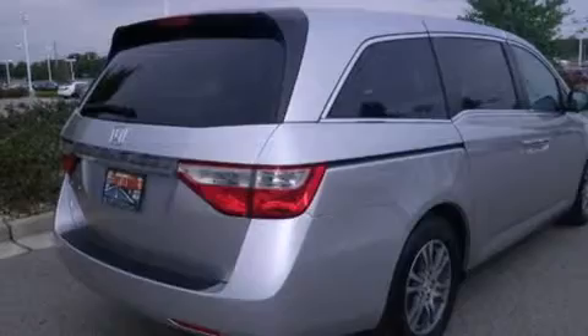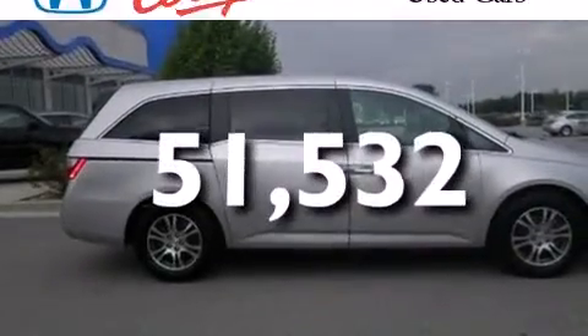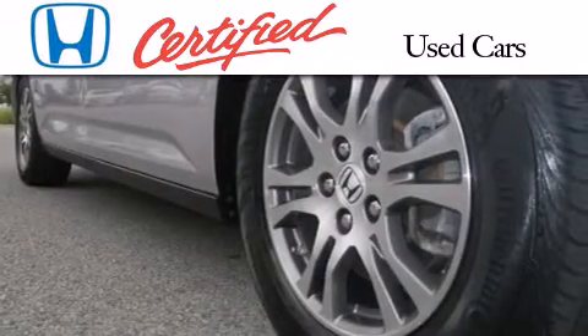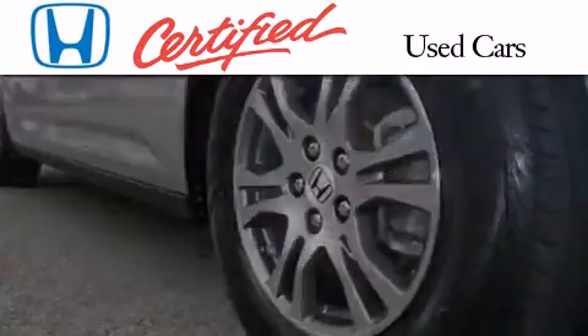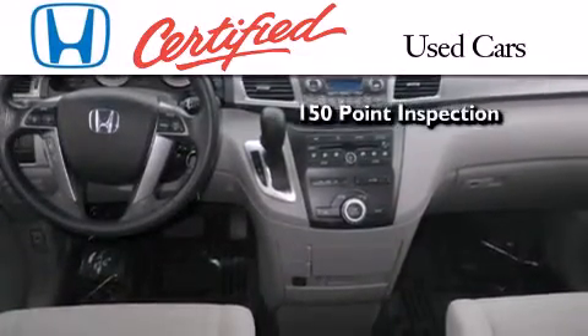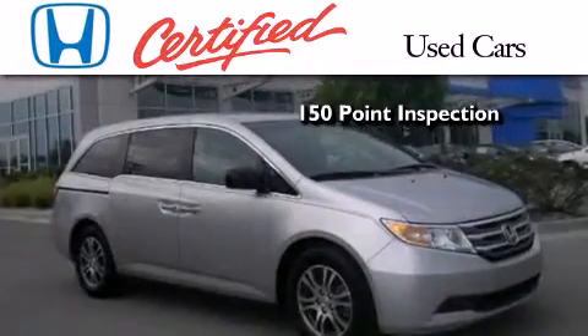Speed sensitive wipers, and this vehicle has less than 52,000 miles. In addition to the innovative engineering and quality manufacturing that is part of every Honda, this certified Honda includes an exhaustive 150-point mechanical and appearance inspection.